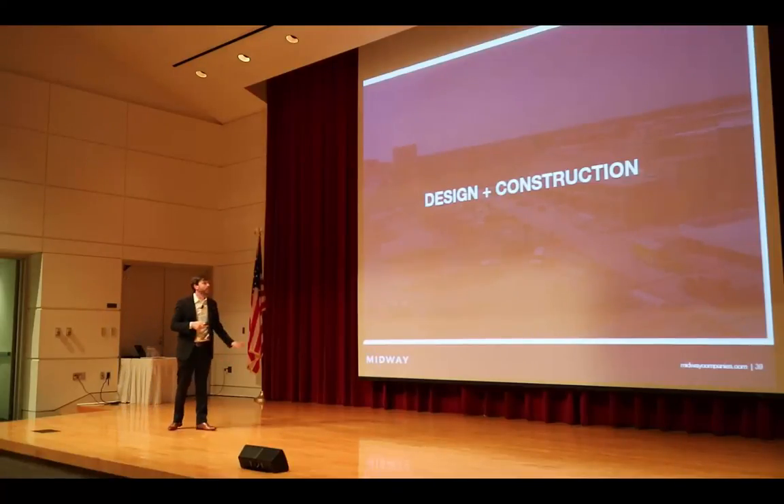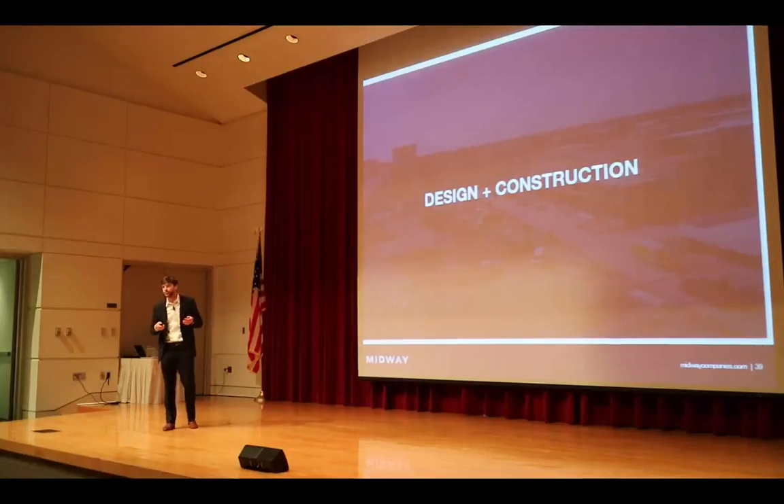We're going to take you through some of the design and construction components of the different projects within Century Square. How many of you were able to make the tour last week? You guys were able to touch and feel and experience the project under construction, get a feel for the scale of the project as it's being built, and we appreciate all of you coming out for that.